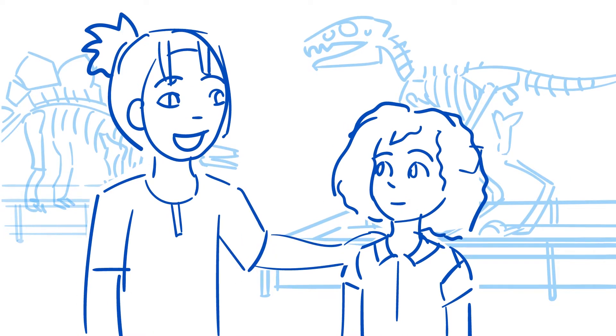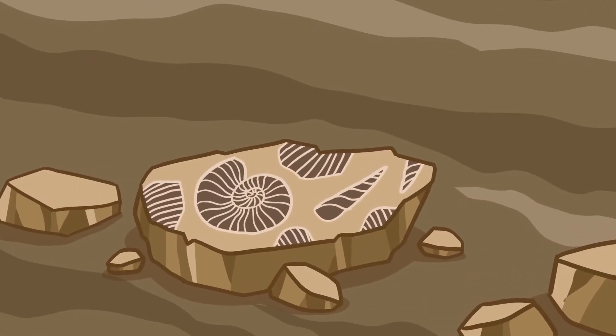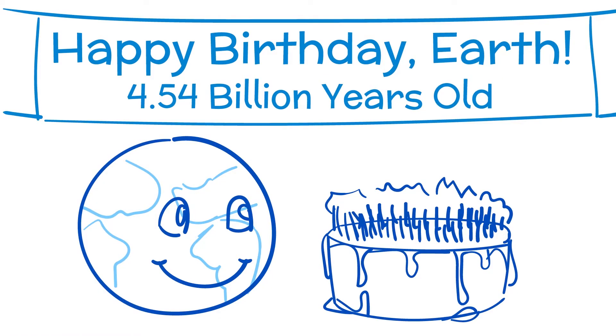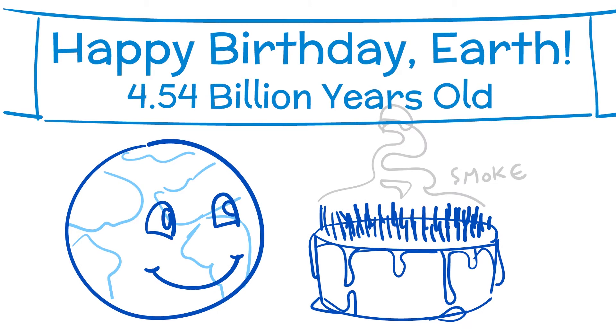That's a great question. Fossils are found inside a special type of rock, and scientists called paleontologists have learned how to date the different layers of rock. They have tools that can tell them the age of those rocks. That's how we know that the Earth is really old, and how we can see that it has changed over millions of years.